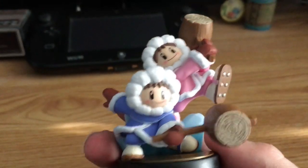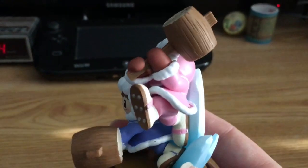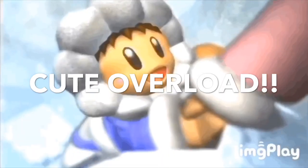Cute overload is coming up, watch out everybody, here comes a cute overload!